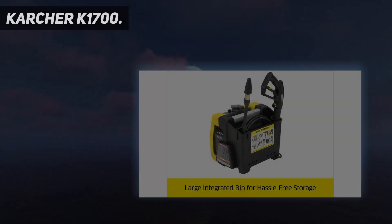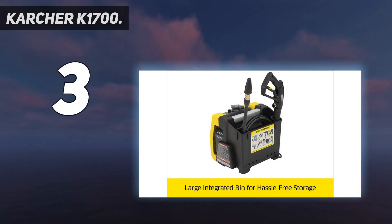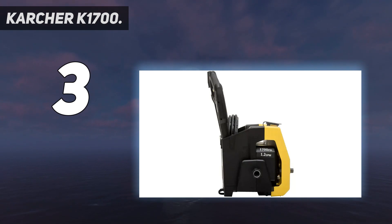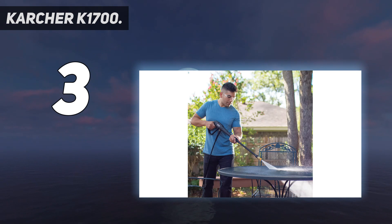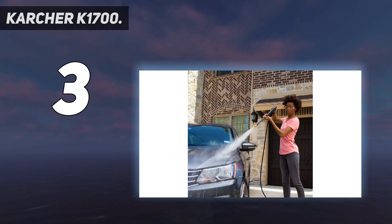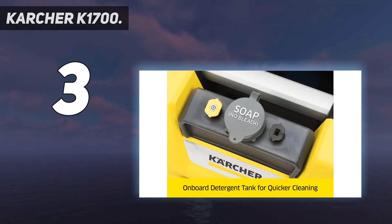At number 3: Karcher K1700. For quick and efficient cleaning of mildly dirty items such as house windows, car exteriors, vinyl siding, and patio furniture, check out the Karcher K1700 Cube Electric Power Pressure Washer. The Karcher is a 1,700 PSI electric pressure washer with a 1.2 GPM flow rate. Three quick-connect spray nozzles, an onboard detergent tank, and a convenient on-off foot switch make it strong enough and versatile for tackling light-duty cleaning chores.